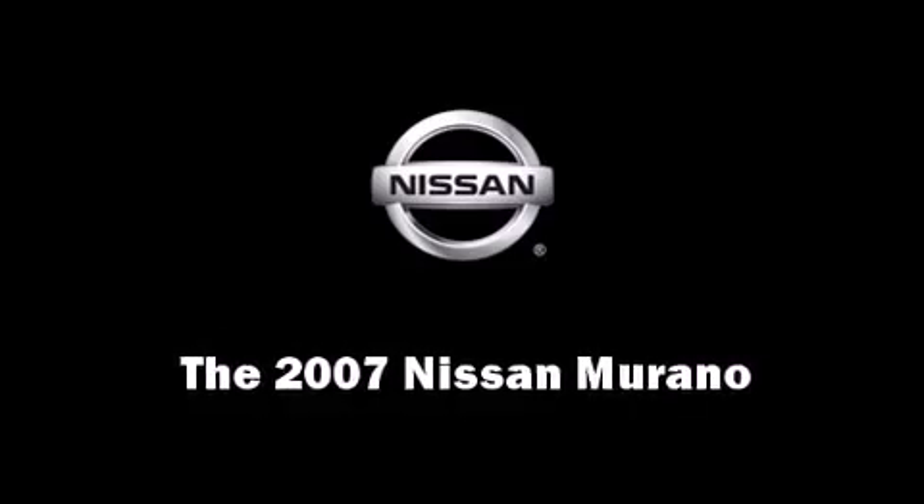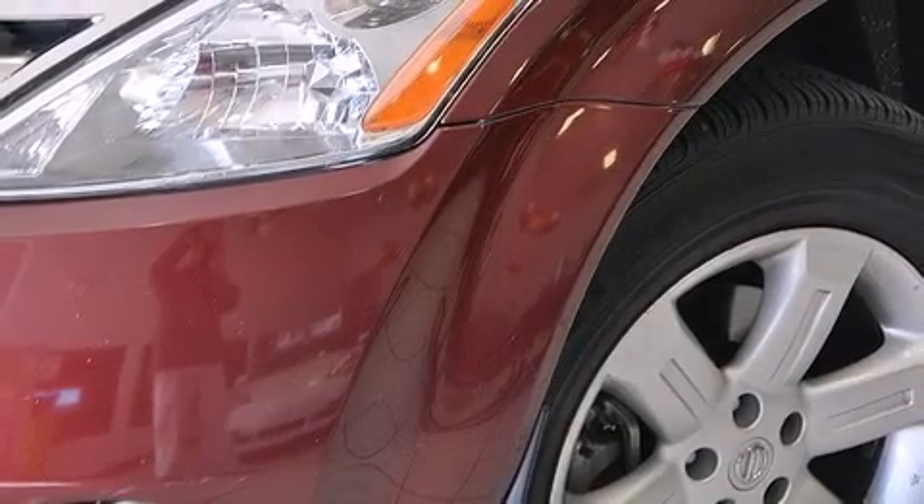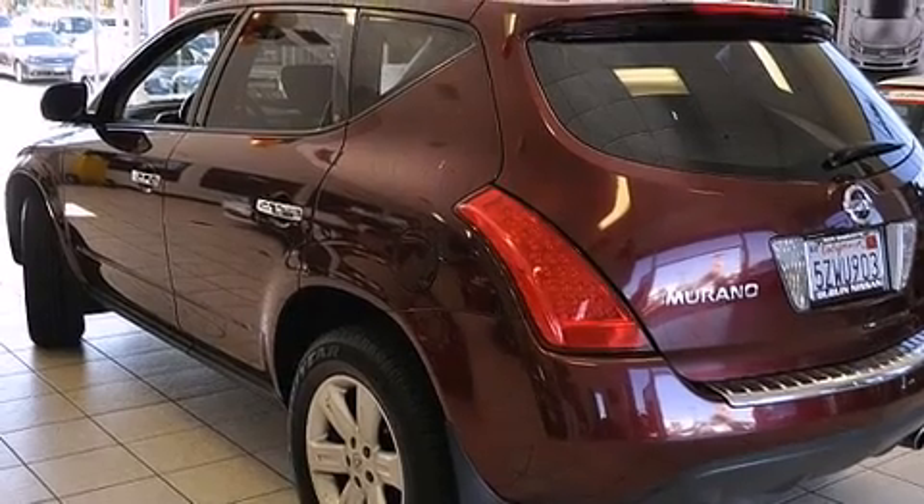Load your family into the 2007 Nissan Murano. With fewer than 45,000 miles on the odometer, this four-door sport utility vehicle prioritizes comfort, safety, and convenience.